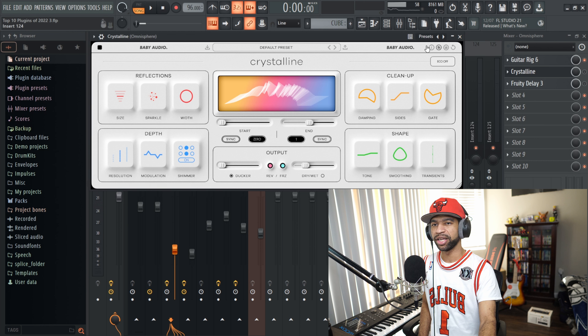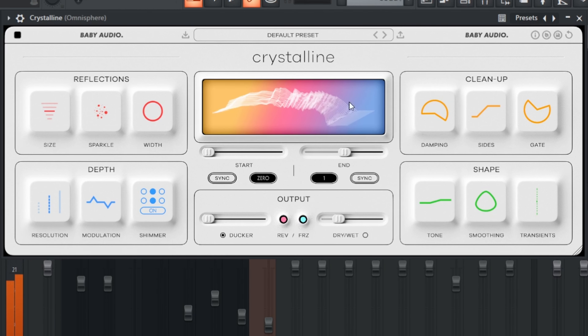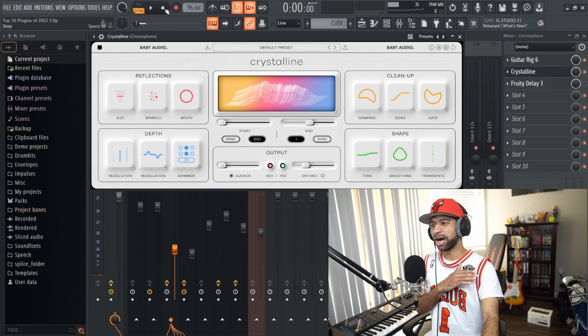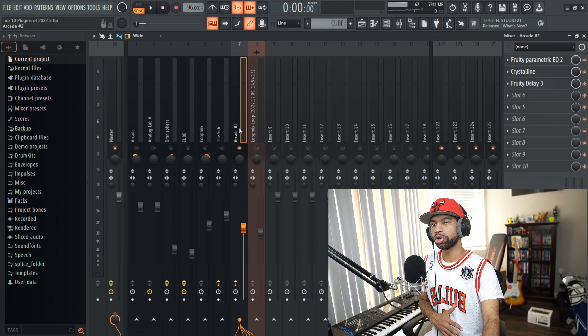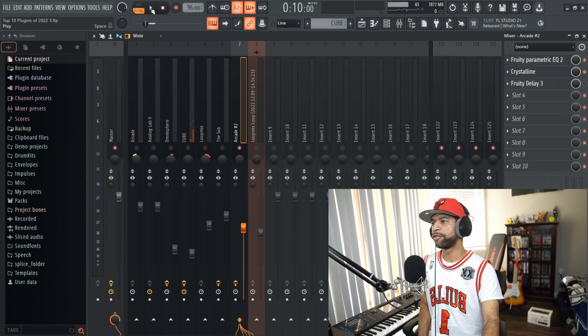I can't stress enough — you can just slap this on anything and it sounds good. This was the guitar I had it on in this beat: just an acoustic guitar with some distortion on it. Let's get some Crystalline on there. It's just like automatically as soon as you put it on there. There's also a ton of different presets, so this is a reverb for everything — an all-in-one reverb. You can throw this on anything from guitars to drums to vocals. We threw it on some vocals in this song, and the vocals sounded pretty dry without Crystalline, but with it they came alive.